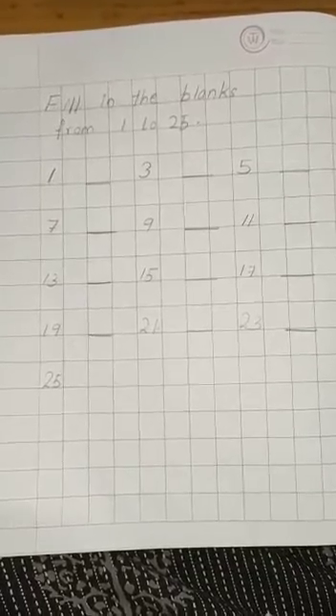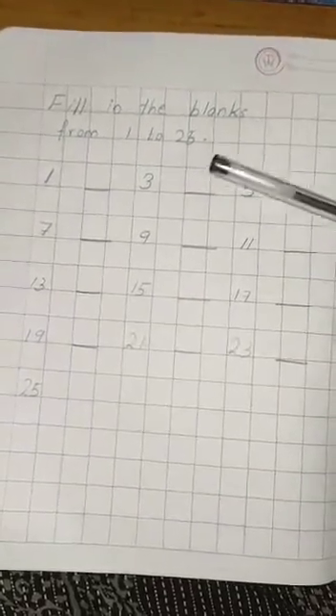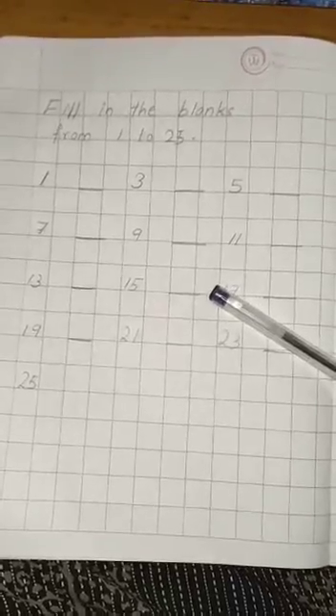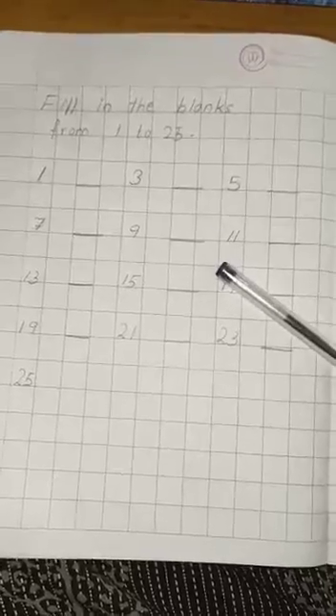Hello children, today we are going to study maths. Our topic is fill in the blanks from number 1 to 25. As you can see in the above mentioned question, fill in the blanks from 1 to 25. You have to write the missing numbers — the numbers which are missed. You have to fill up these blanks, as you can see here.